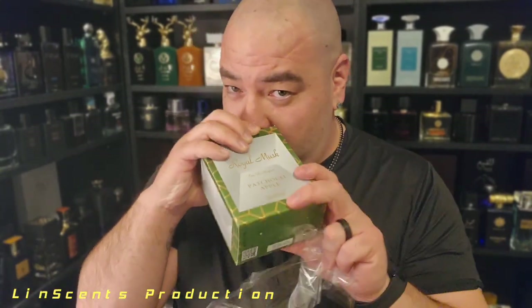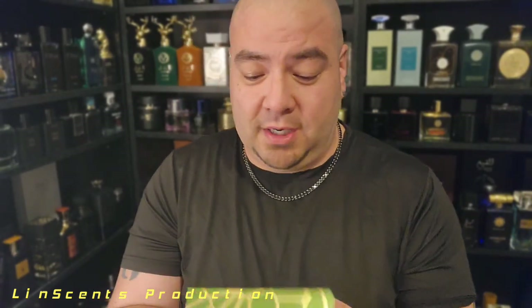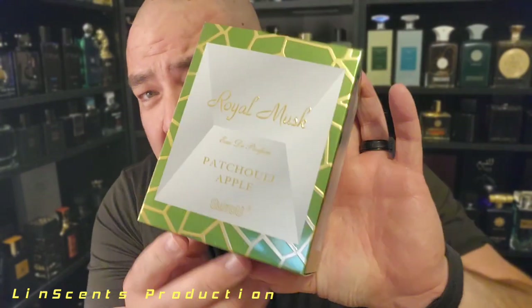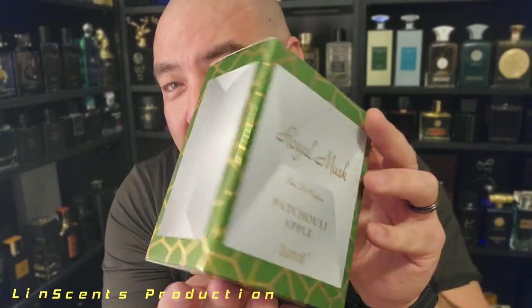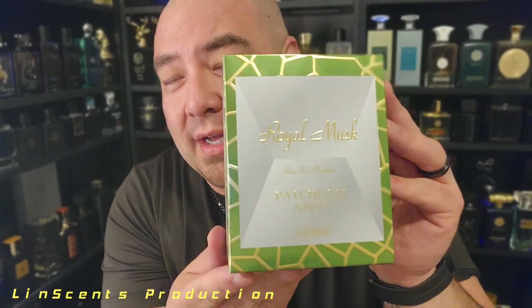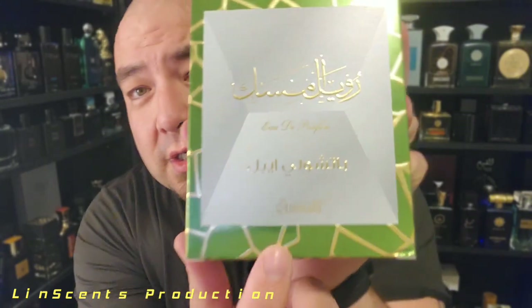Surrati — I've never heard of this before. I got this from my guy out in California, so go check him out — I'll leave the description and links down below. I'm already smelling something from the box. Take a look at that box — pretty cool. It's got almost like a giraffe-looking design on the outside, and on the inside it again says Royal Musk, Surrati.